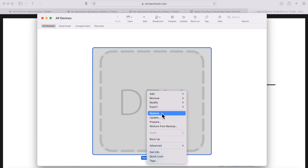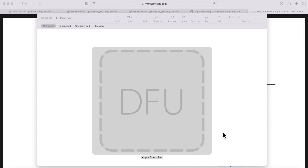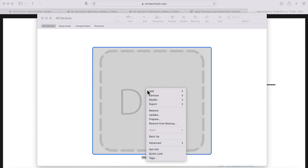The Restore option is a last resort if Revive does not work no matter what. It downloads the latest BridgeOS and installs it, but it also erases the entire SSD — for cases where things are so corrupted that this is the only way to revive the Mac. The critical difference: Revive maintains your data; Restore wipes everything. Make sure you do Revive first.